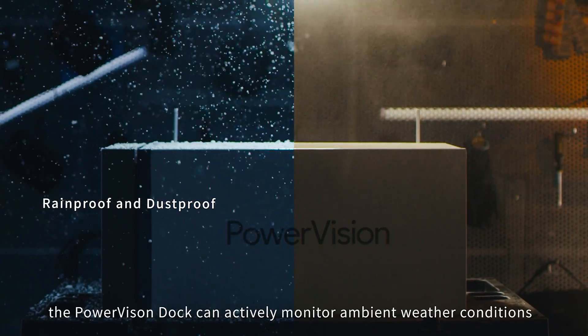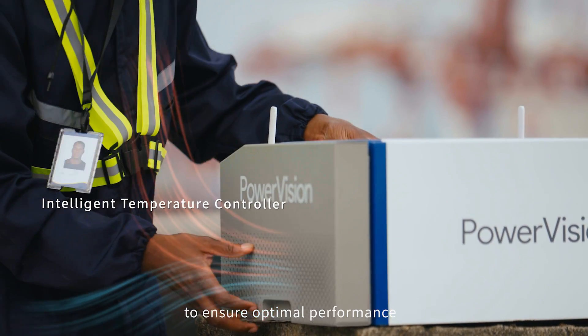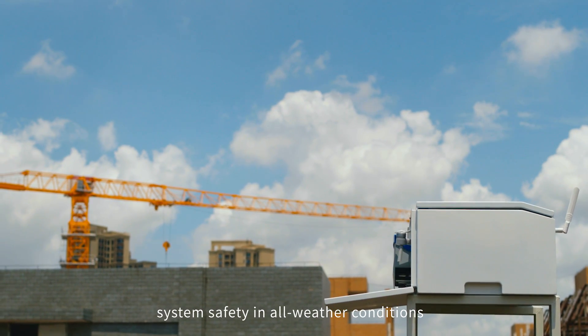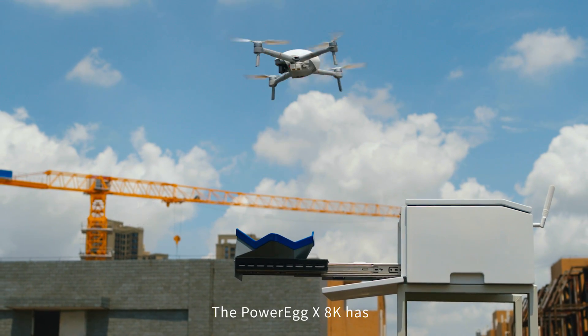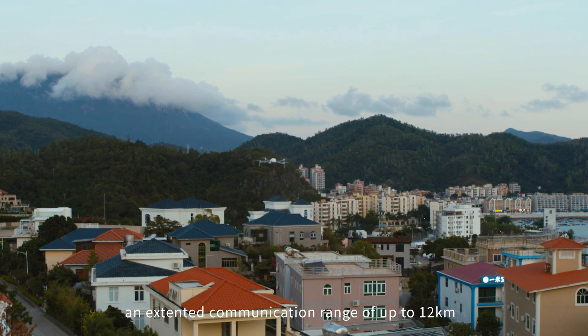The PowerVision Dock can actively monitor weather conditions to ensure optimal performance, such as rain, snow, and wind. The decision-making protocol provides system safety in all weather conditions, and then enables the autonomous take-off of drones.